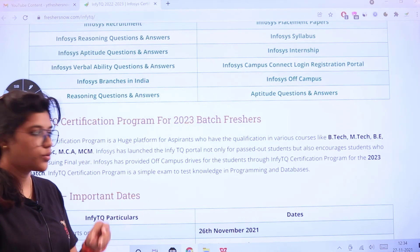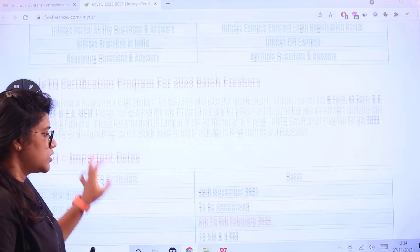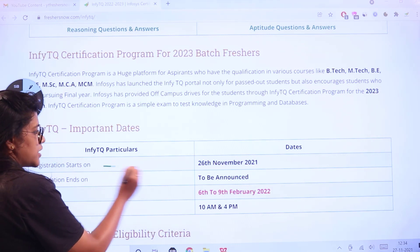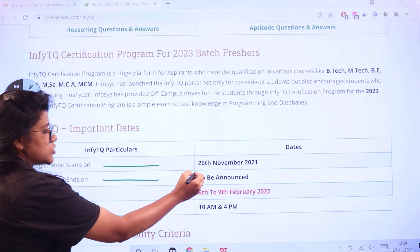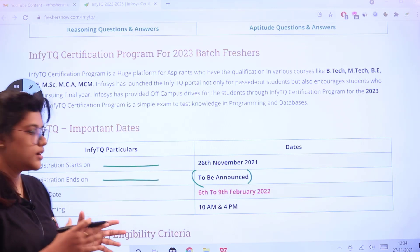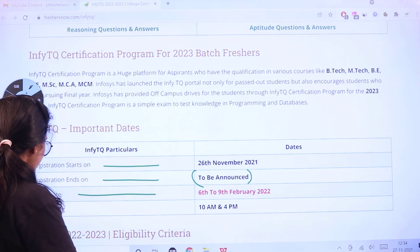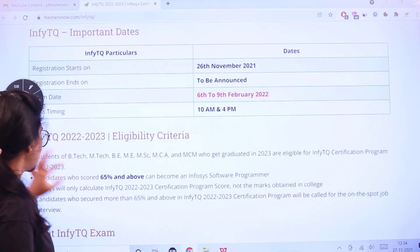This certification program is a test based on programming and databases. Registration started on 26th November 2021 and the registration end date is yet to be announced, so you can start applying as it has already begun. The exam date is 6th to 9th February 2022, with slot timings at 10 a.m. and 4 p.m.